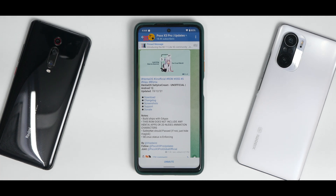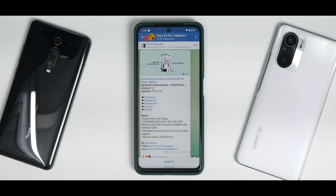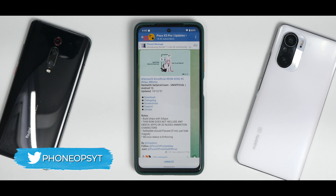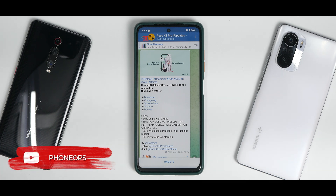Poco X3 Pro users, a new custom ROM for you — HentaiOS Salty Ice Cream, unofficial Android 12, updated on the 19th of December 2021. We've covered this ROM on this device before in its official version and my impressions were pretty good. This ROM is also known as the Pixel 5 ROM — basically a very pure version of Google's Android as delivered on Pixel devices.